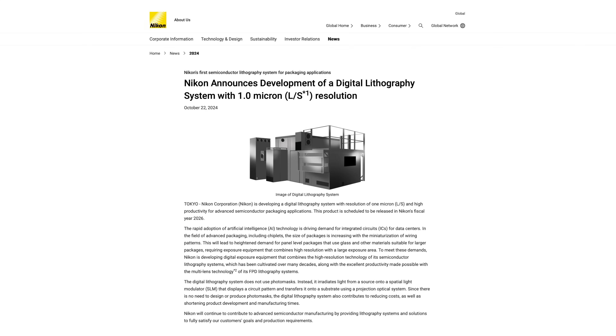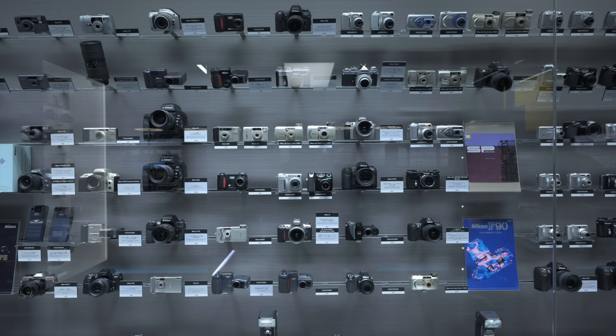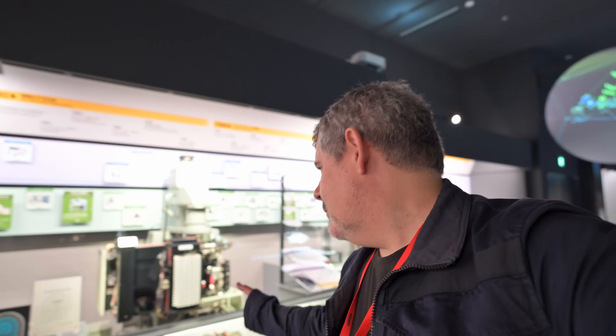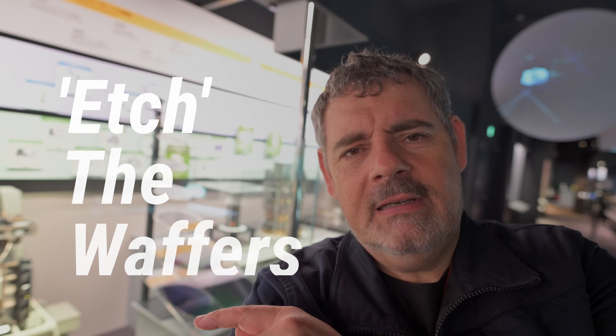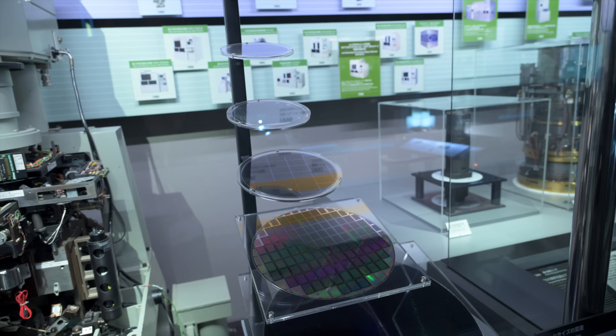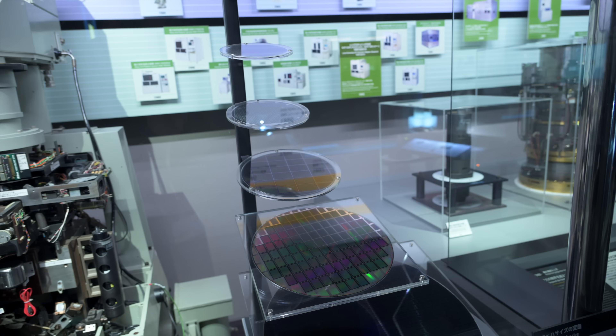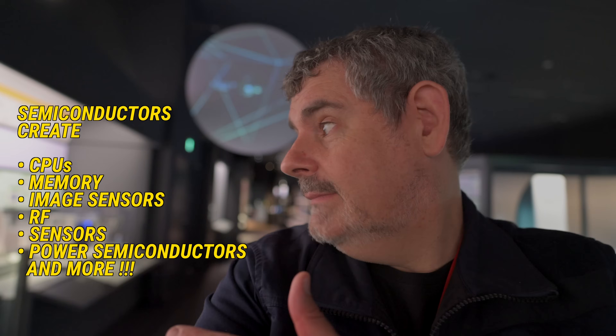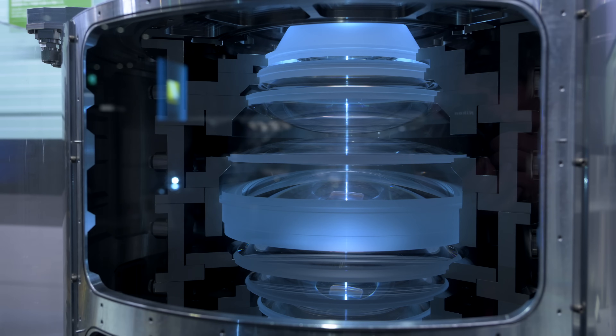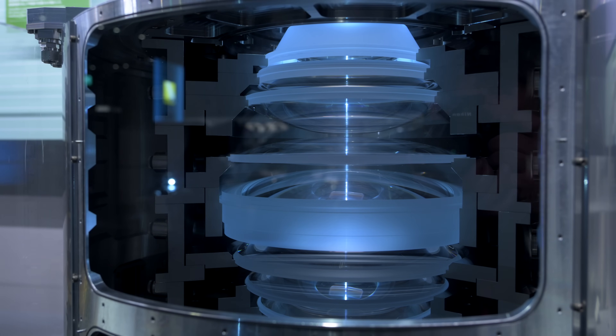Over here are the lithography machines, which I think are super exciting. Nikon create the machines — the lithography machines — which cut the wafers you can see here. This is how we make silicon for sensors and for chips in our iPhones. And here is one of the lenses you'll find in these machines — unbelievable levels of technology.